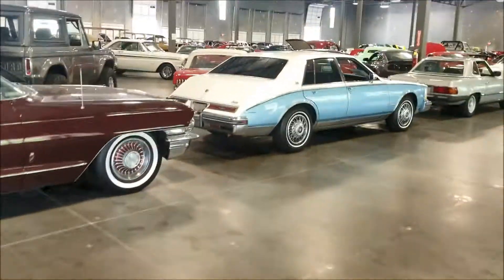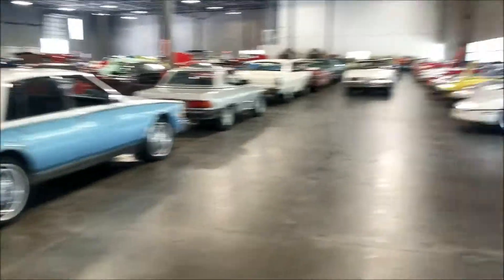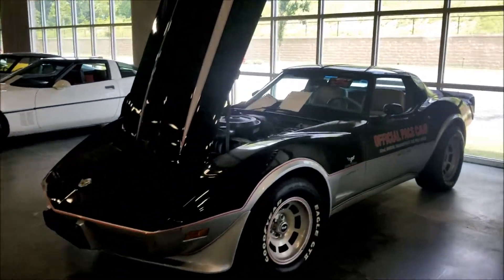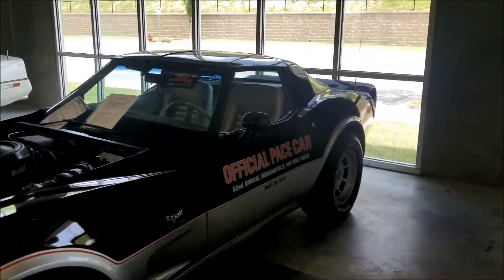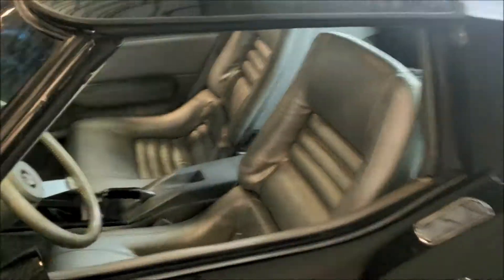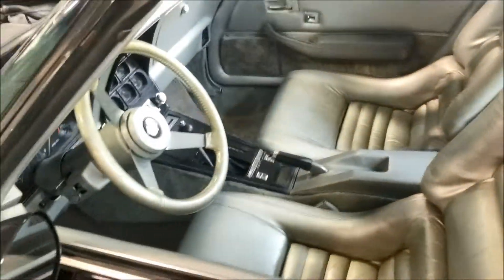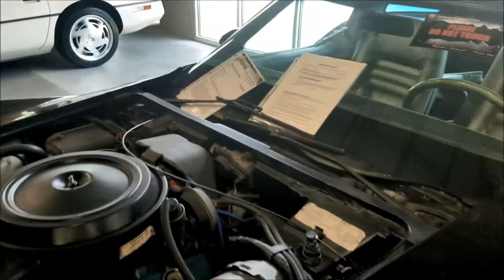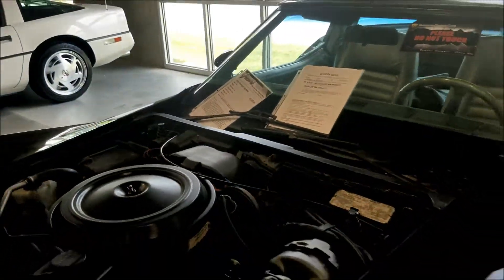Beautiful - let's keep on walking, we haven't even gotten to the middle yet. Official pace car, 500 mile race - they want 27.5 for the 1978 Chevy Corvette.